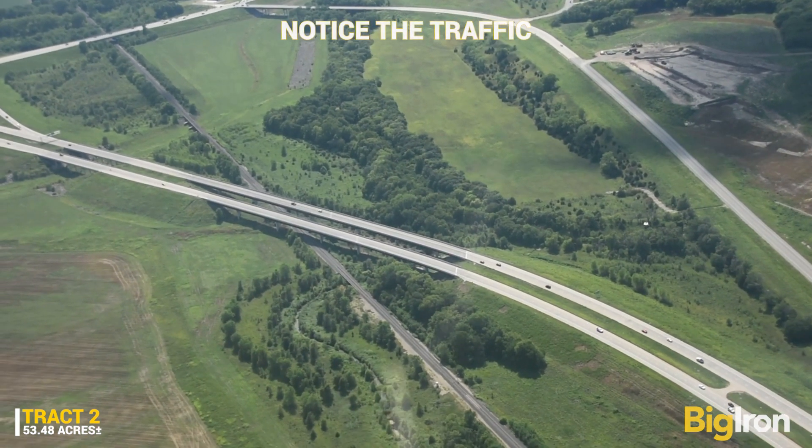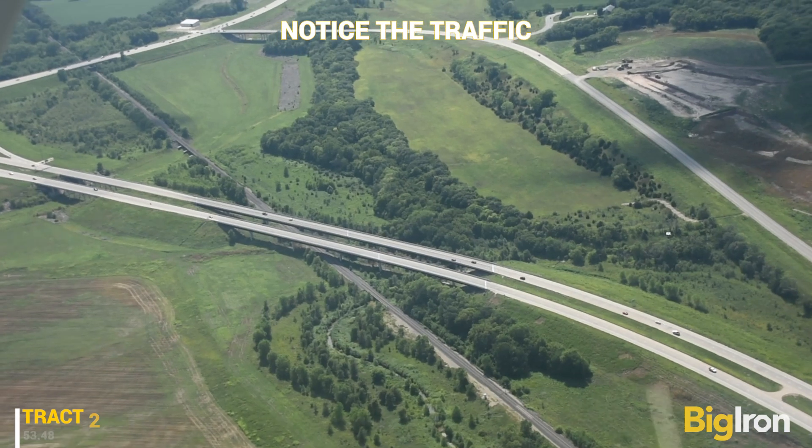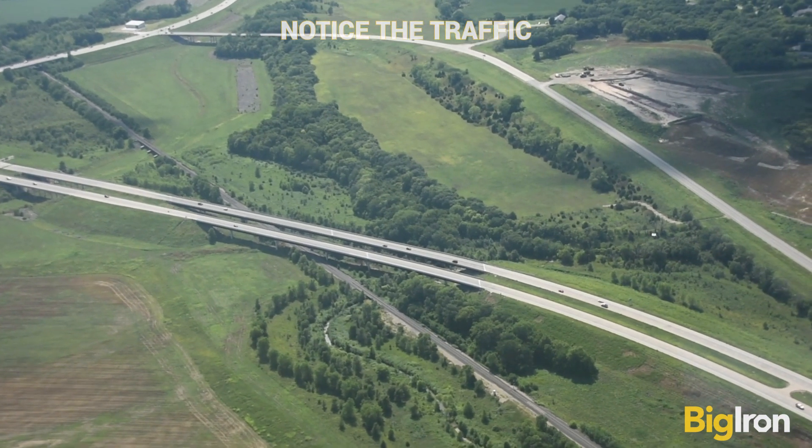It is fully annexed into city limits of Ogden, Kansas, and zoned general commercial and multifamily.